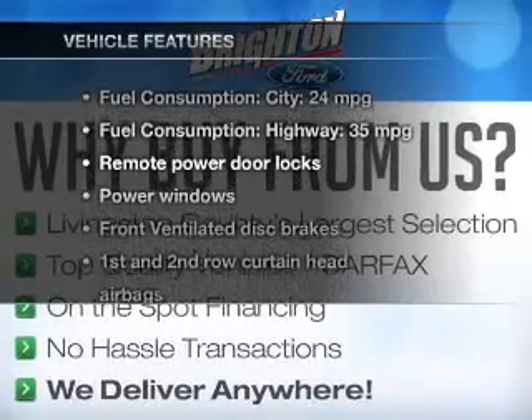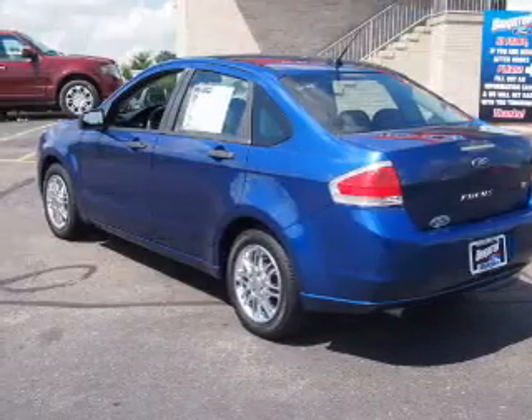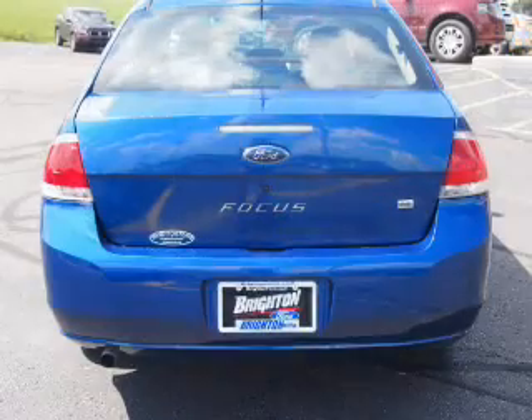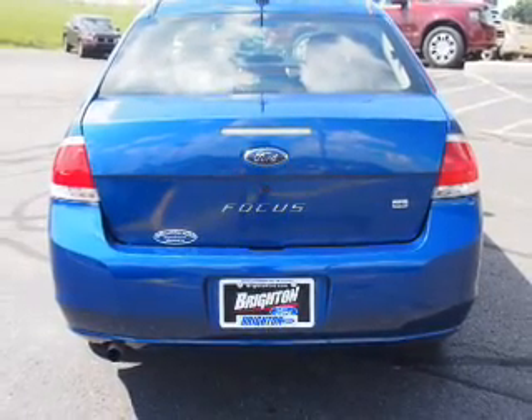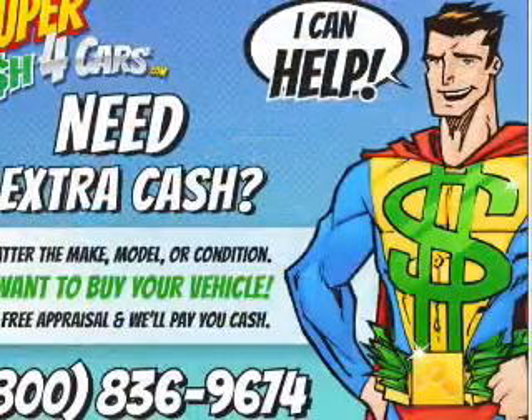And, with these notable features, you won't want to miss out on the opportunity to own this amazing ride. Power door locks, power windows, an AM FM stereo with a CD player, satellite radio, power mirrors, power steering, and an adjustable tilt steering wheel.